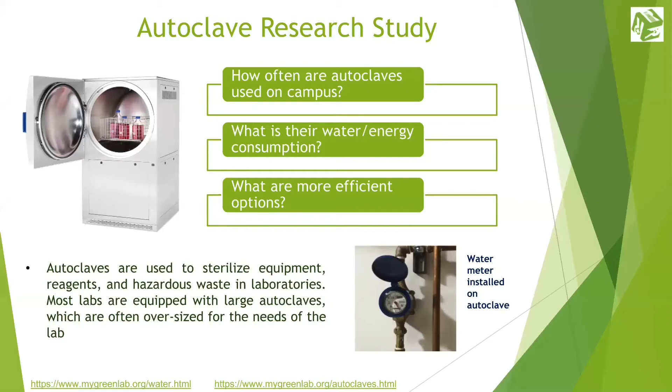Autoclaves provide a physical method for disinfection and sterilization. They work with a combination of steam, pressure, and time. They are used to decontaminate certain biological waste and sterilize media, instruments, and labware. Autoclaves and sterilizers are a necessity in the lab, but most labs may be equipped with large autoclaves, which are often oversized for the needs of the lab or the building.